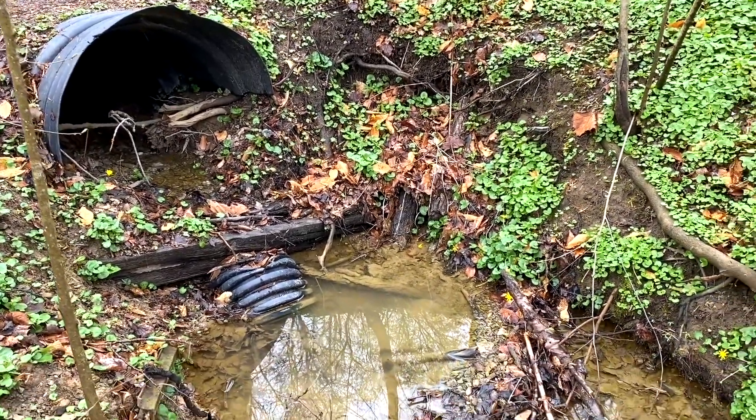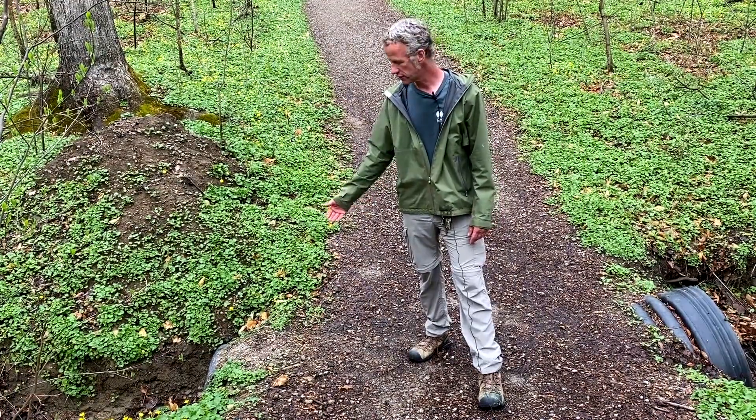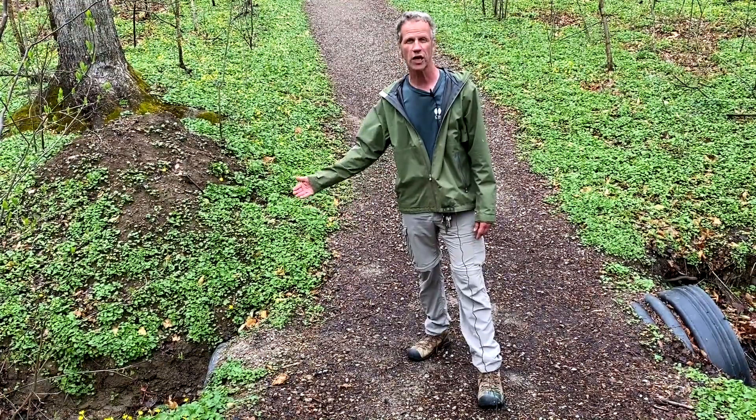I dug this up with an excavator, dug up the influence side with the excavator to really make the water flow a lot easier. This is a great example of a way you can manage water by flowing it under the trail.